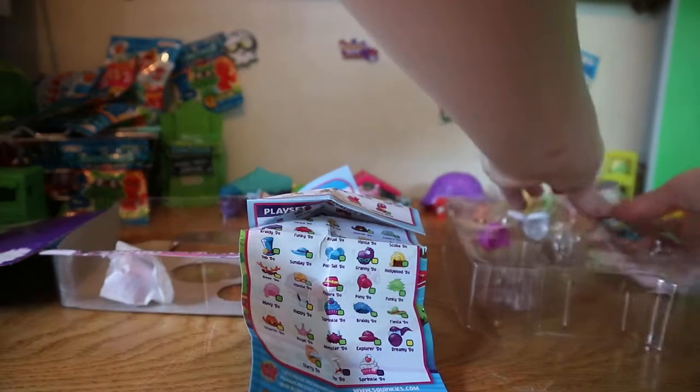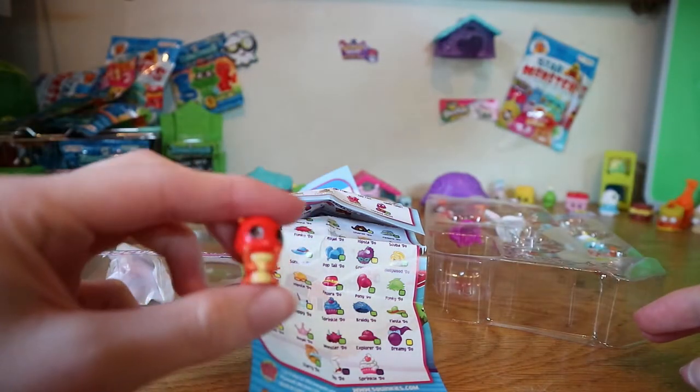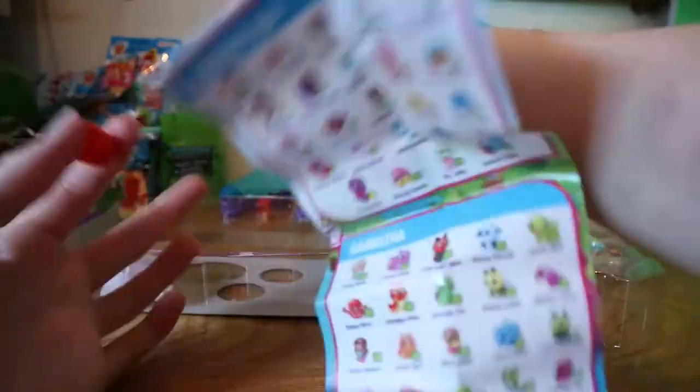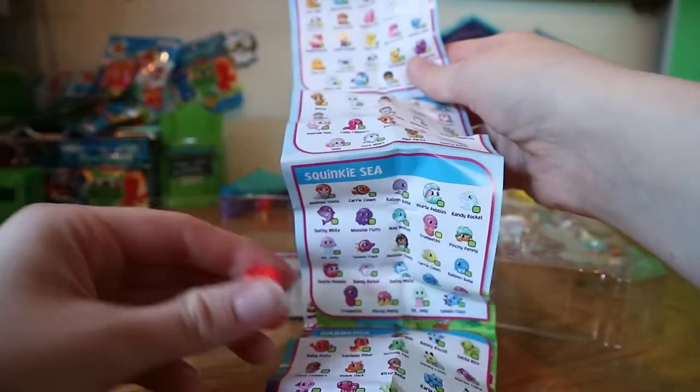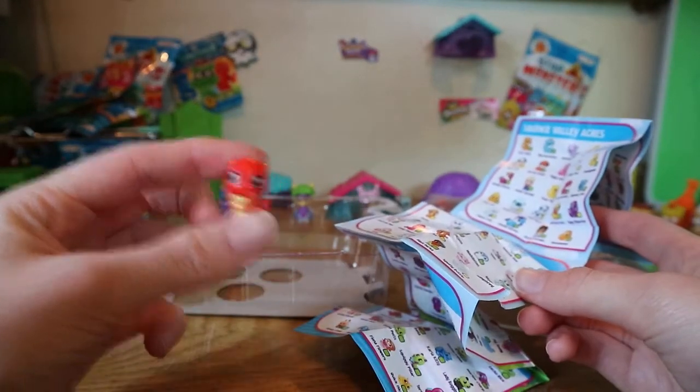Next up we have the little caterpillar, and I already have this one. But in order to get the penguin and all the others I had to get it again. This one is called Squigglypillar, so that one will be going in the doubles jar later.